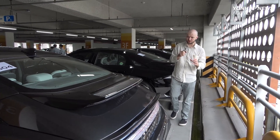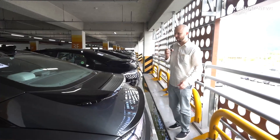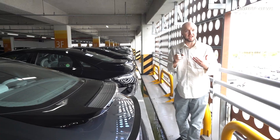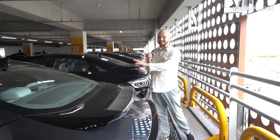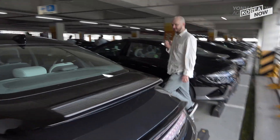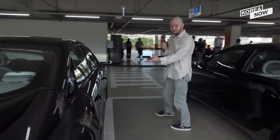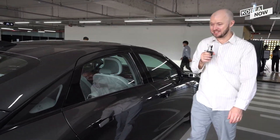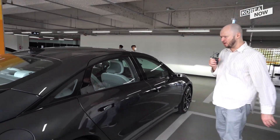At the rear end you get this feeling like — wait a minute, is this a Porsche? I've seen a couple of the IONIQ 6s in this parking lot and I've had to do a double take. I'm not saying this is exactly like a Porsche, but there is definitely something very Porsche about the rear end here. And aside from that, the color — this particular one is nocturne gray metallic.